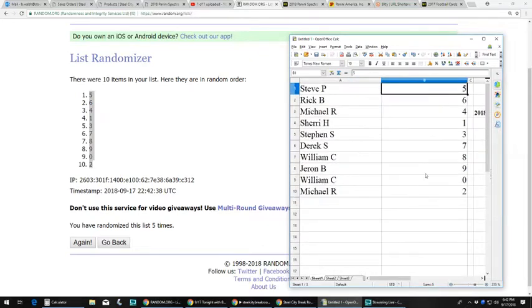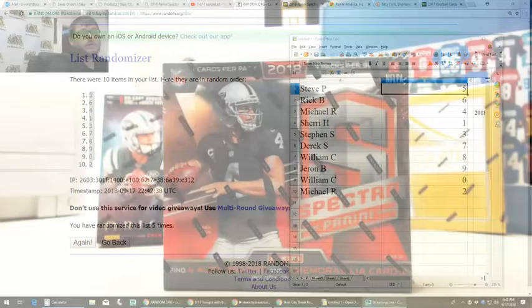We got Steve P with five, Rick B with six, Michael R with four, Sherry H with one, Stephen S with three, Derek S with seven, William C with eight, Jerome B with nine, William C zero, Michael R two. Let's take you back over to the cards.